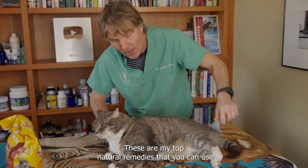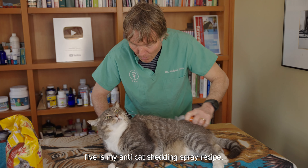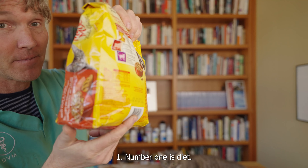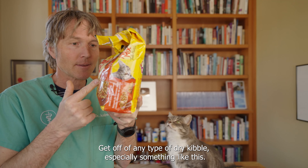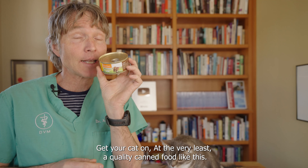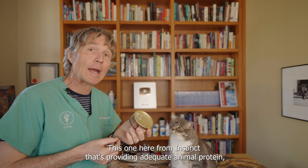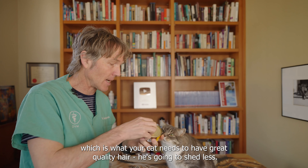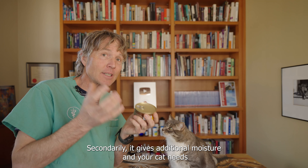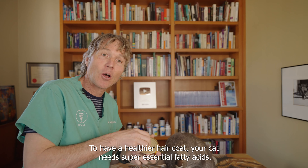These are my top natural remedies that you can use to help your shedding cat, and stick around to the end because number five is my anti-cat shedding spray recipe. Number one: diet. Get your cat on a better quality food. Get off of any type of dry kibble and get your cat on at the very least a quality canned food like this one from Instinct. It's providing adequate protein, which is what your cat needs to have great quality hair — he's going to shed less. It also gives additional moisture, and your cat needs this to have healthy skin and a healthy coat.